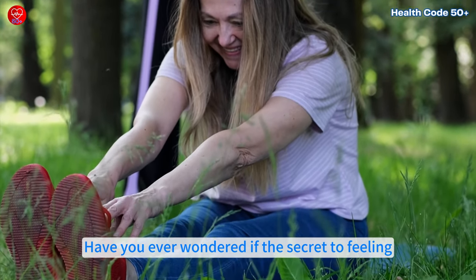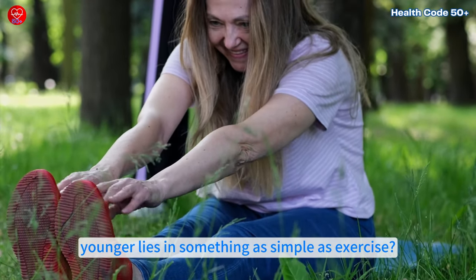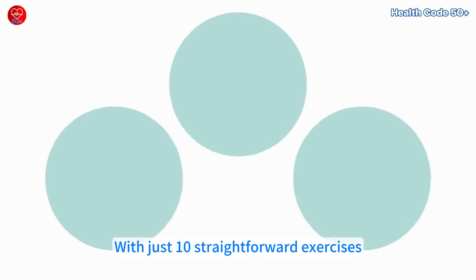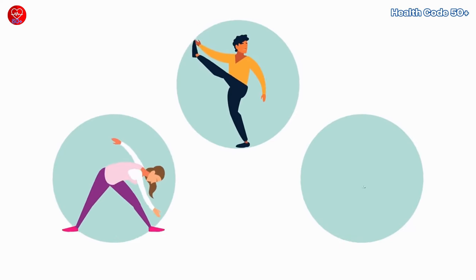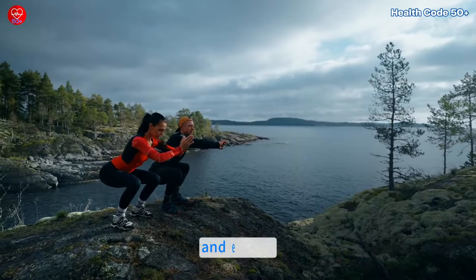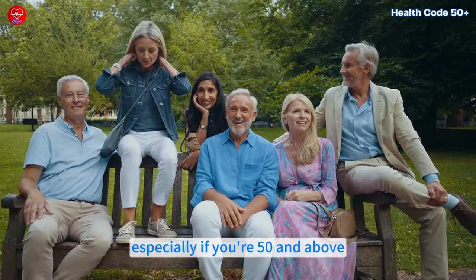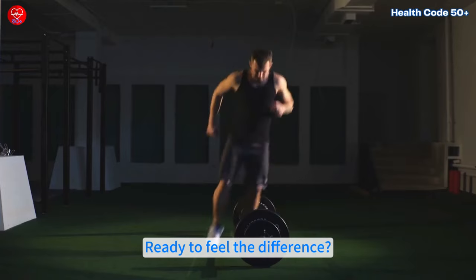Have you ever wondered if the secret to feeling younger lies in something as simple as exercise? Aging doesn't have to mean slowing down. With just 10 straightforward exercises, you can boost your strength, mobility and energy, no matter your fitness level or age, especially if you're 50 and above. Ready to feel the difference?